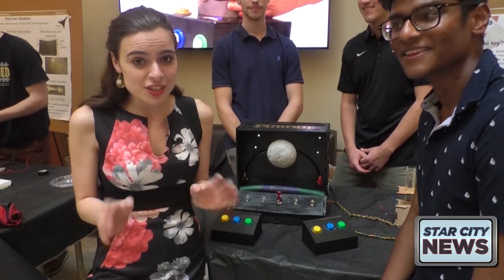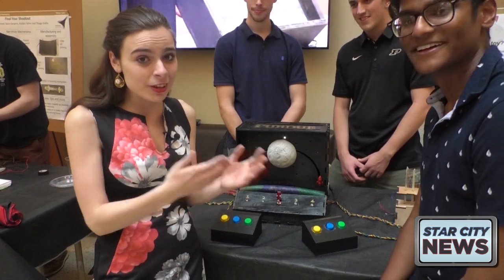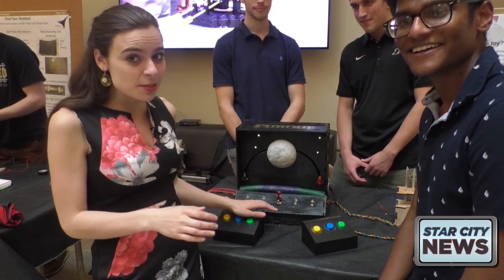There are so many cool toys at this toy fair. This is one of them — it's called Rocket Racers, and my friend Si over here is going to race me to the moon.